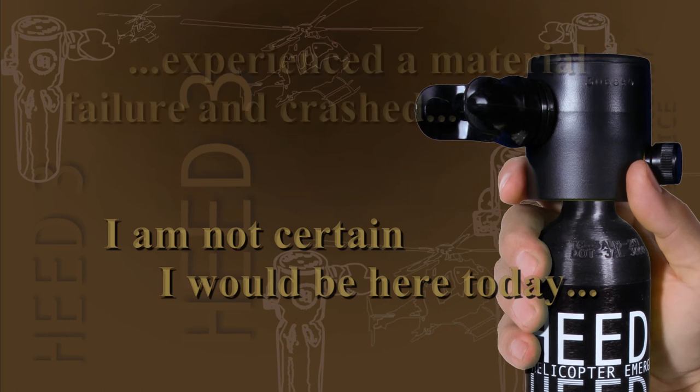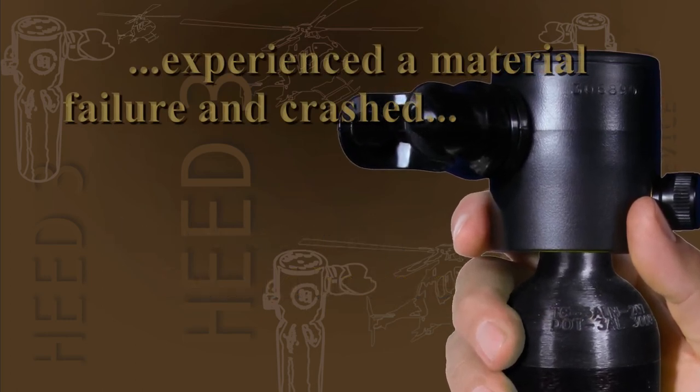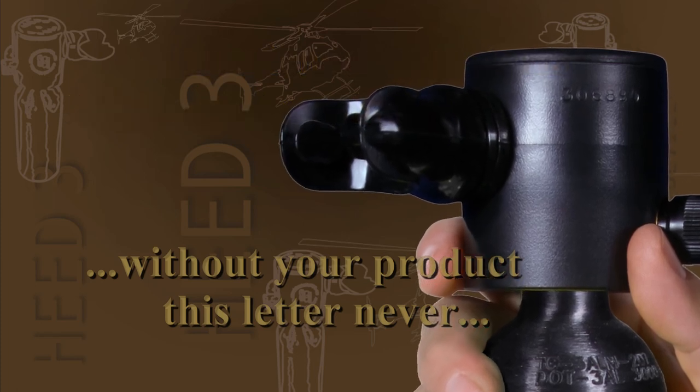I am not certain I would be here today, wearing a HEED bottle on the night my helicopter experienced a material failure and crashed. Without your product, this letter never would have been written.